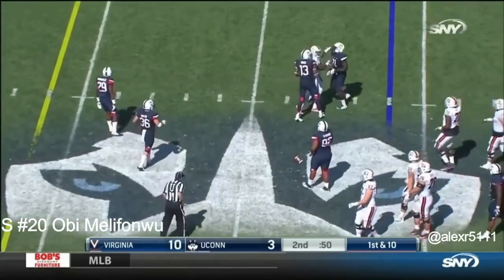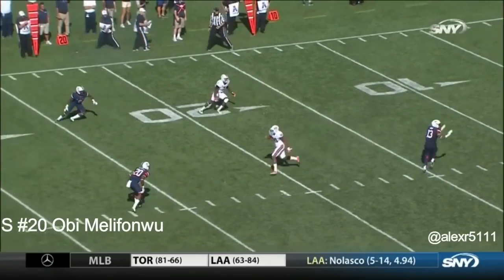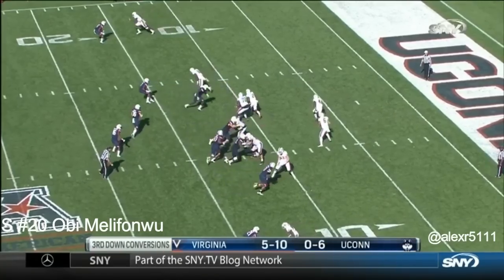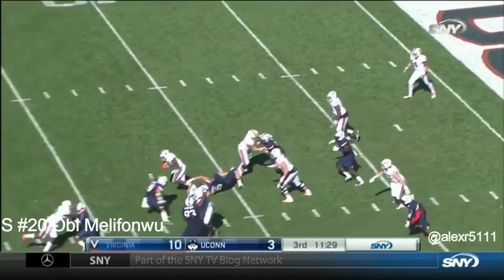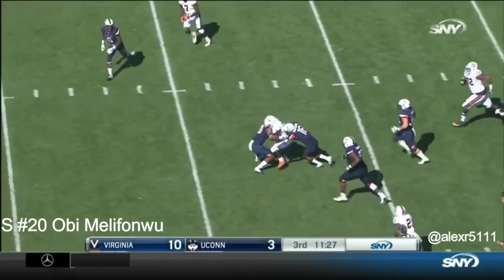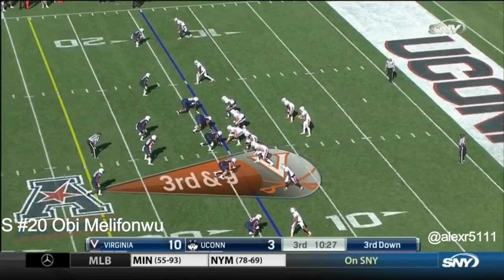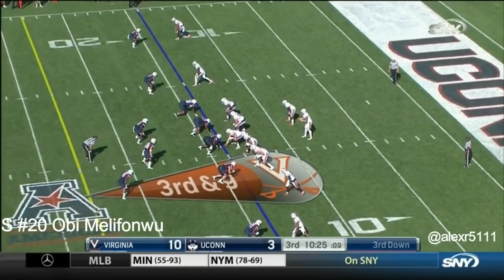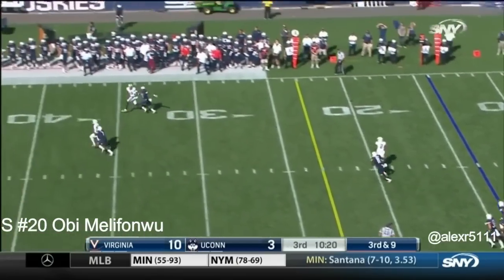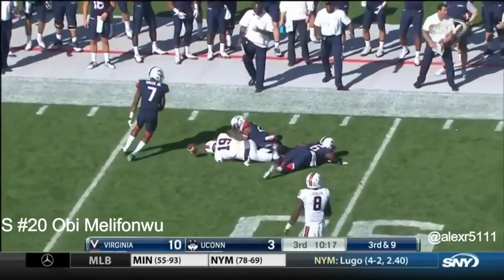Benkert incomplete. You see him sliding into the flat with Mellifonwu over the top — and he was all over. They go with the delayed handoff, but UConn had it right. But they miss a tackle — that's going to be a first down. Putting Mizell down. Another third down and long coming up for Virginia. Third and nine.